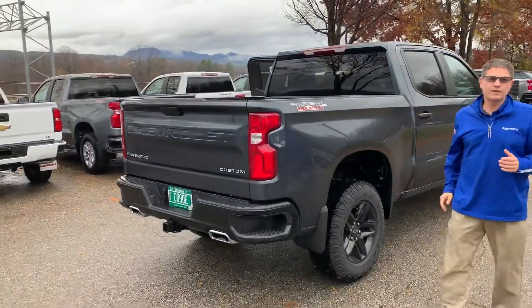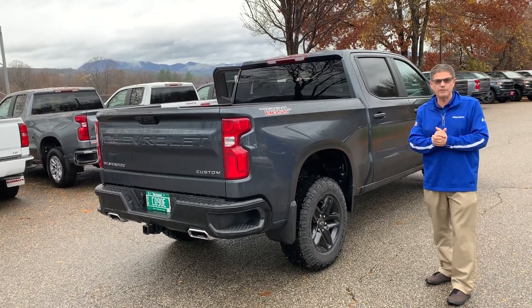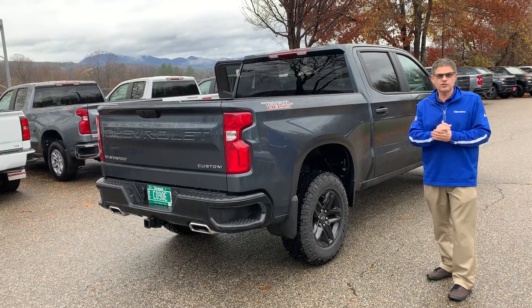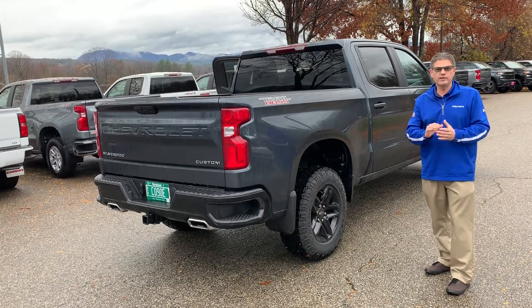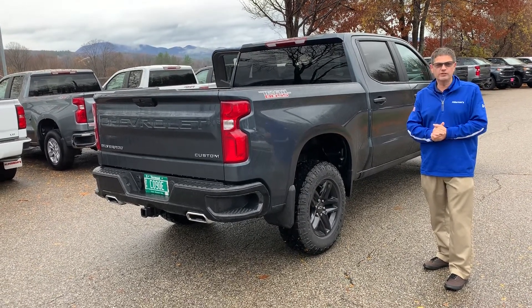So Joe, if this is something that you're excited about — which I can't see why you wouldn't be — you can click the Learn More button or come on in here at Route 7 South in Rutland. I'd love to see you and hope to see you soon.